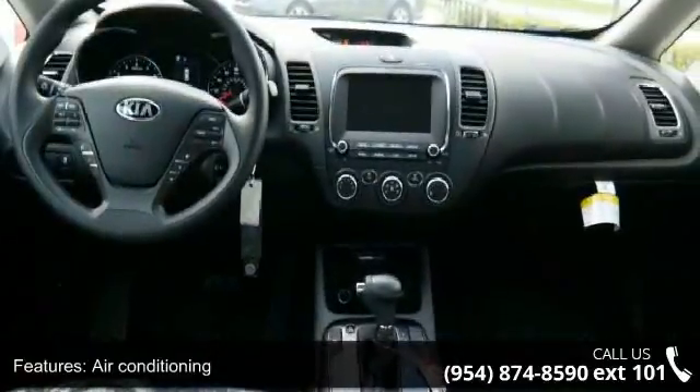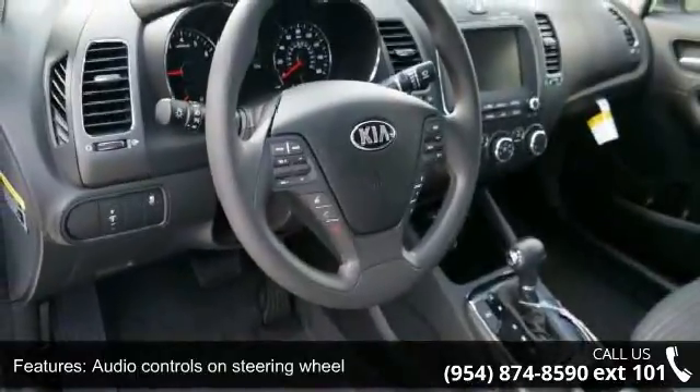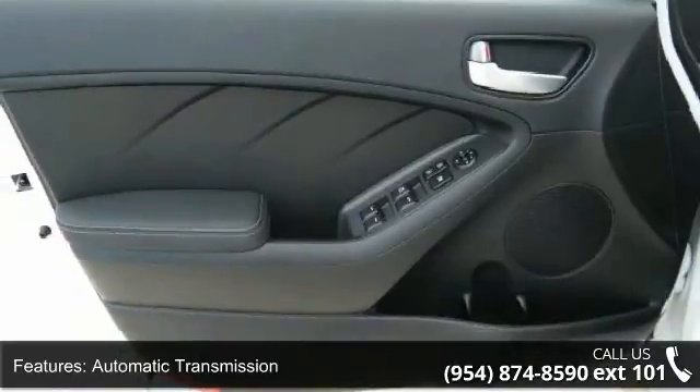Clock and dash, cruise control, and external temperature display. Low mileage is an important factor in your purchase, and this vehicle delivers a low odometer reading.